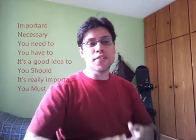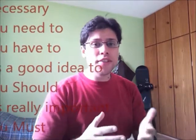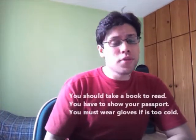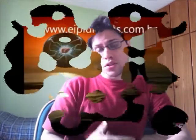All right, so today we're gonna understand — we're gonna comprehend — what is the difference of how you can express something that is important, something that is necessary, something that is just a suggestion. We're gonna see this difference in structure: how can you express it, and which items are just a suggestion, which items you need or have to bring, and which items you must bring — something really important.